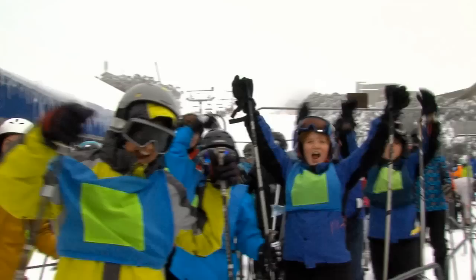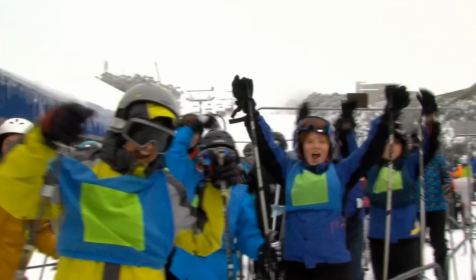Mount Buller is a resort with a lot happening, and I'm not surprised given its convenient access to Melbourne. They really do cater well here for all types of snow fun. Mount Buller really does have it going on, and I can't wait to come back.